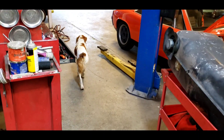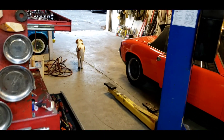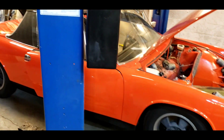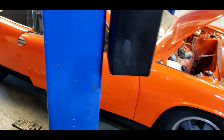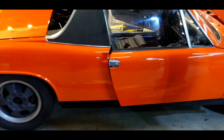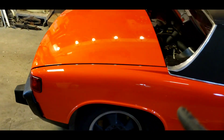Welcome back everybody, welcome back to the two-stroke turbo channel. Stella just got a little pat on the head — she's fine with a little love. What are we working on today? Look around, you see some bright colored cars. This is a 914 Porsche. That's what we're working on.